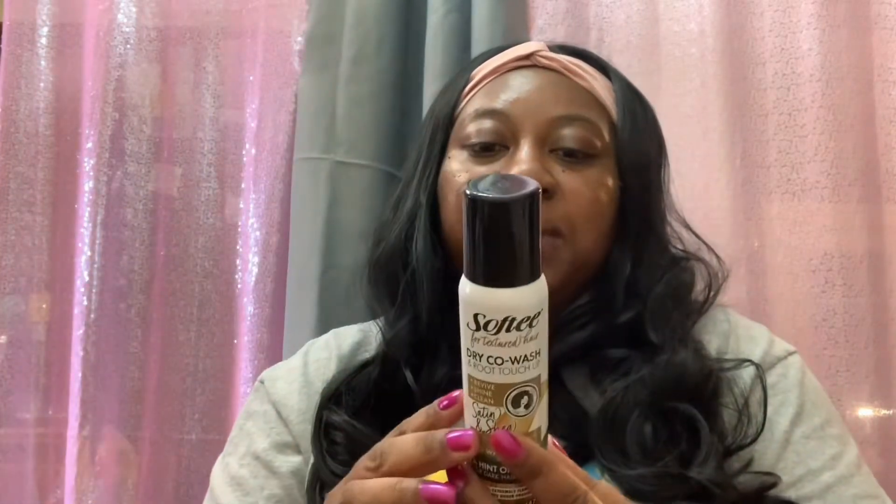Another new item I found today is Softy for Texture Hair — it's a dry co-wash and root touch-up. It claims to revive shine and clean; it's satin and shea so it's part shampoo and part conditioner. It absorbs excess oil, is sulfate free and paraben free, leaves no white residue, and gives a hint of color for dark hair shades. You get 1.6 ounces — great for lazy wash days.